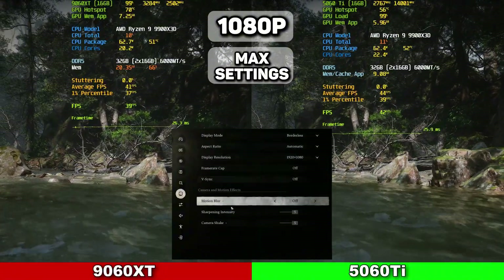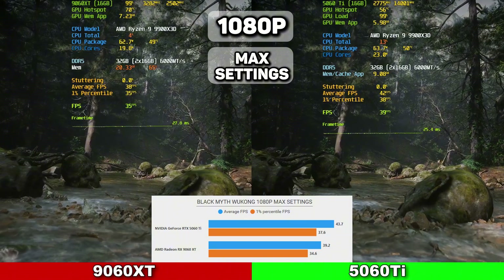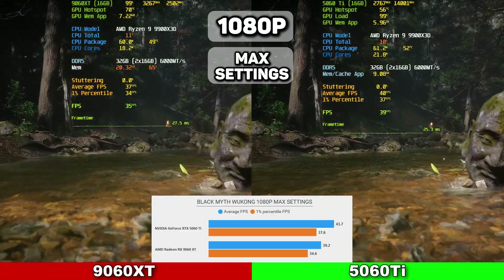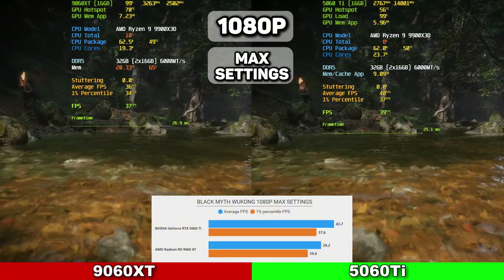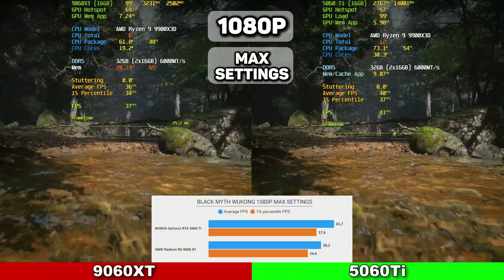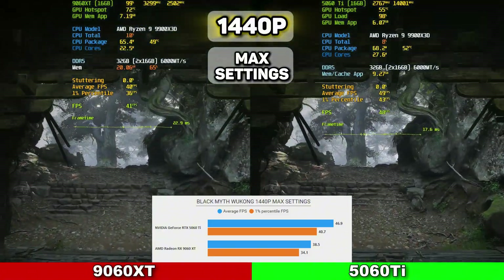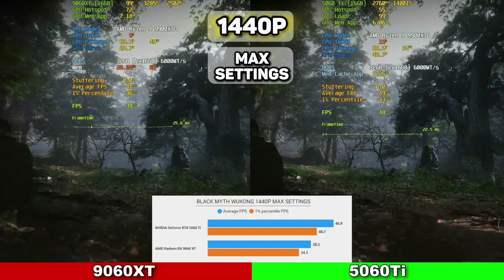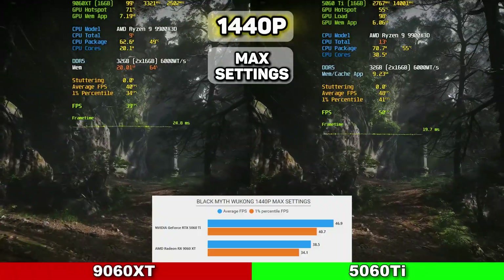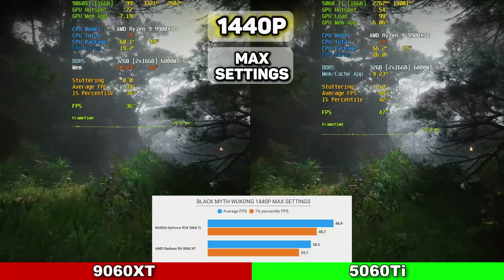The next game is Black Myth Wukong at 1080p on cinematic settings with no ray tracing. The 5060 Ti squeaked out the win with 43.7 average FPS and 1% lows at 37.6, while the 9060 XT averaged 39.2 FPS with 1% lows at 34.6. VRAM was creeping toward 8GB but never quite hit it, so minor adjustments should give you a smooth experience on the 8GB variant. At 1440p, a very similar result: the 5060 Ti came out with the win at 46.9 average FPS with 1% lows at 40.7, while the 9060 XT had 38.5 average FPS with 1% lows at 34.1. Something worth mentioning: FPS was very similar between 1080p and 1440p on both cards.